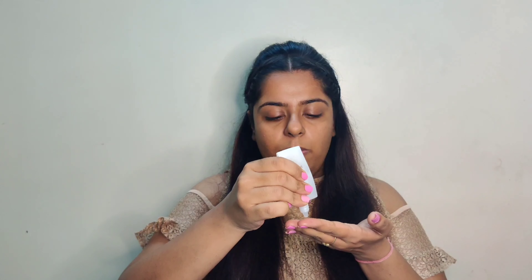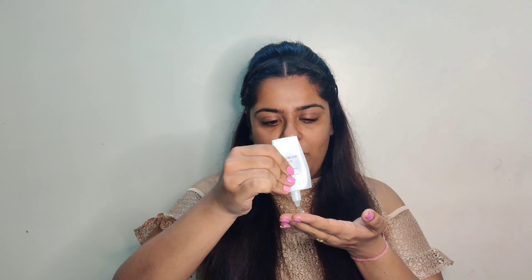For primers it was Maybelline vs. Colorbar, and oh my god, Colorbar won this game! It's a silicone-based primer and I'll be applying it on the places where I have open pores.